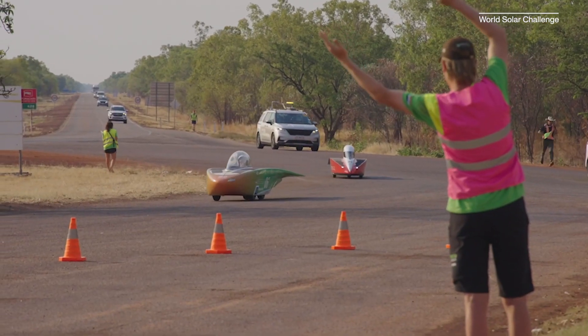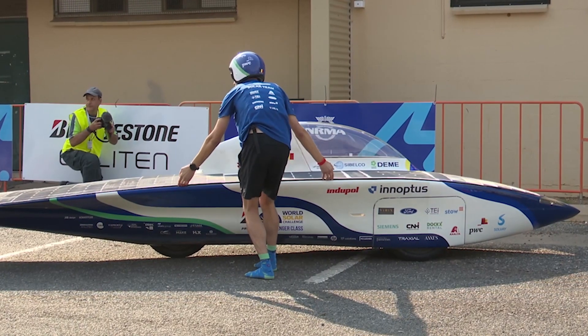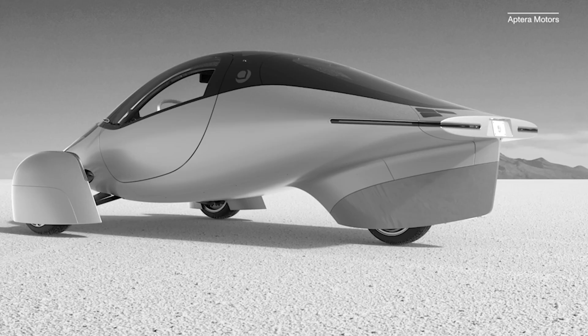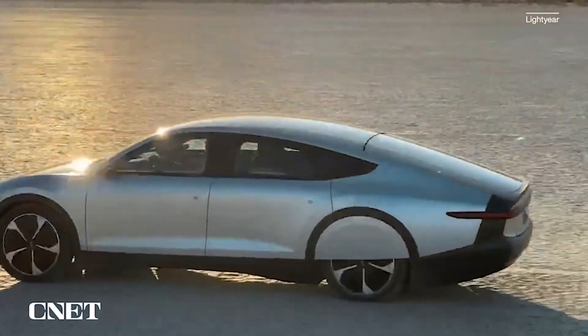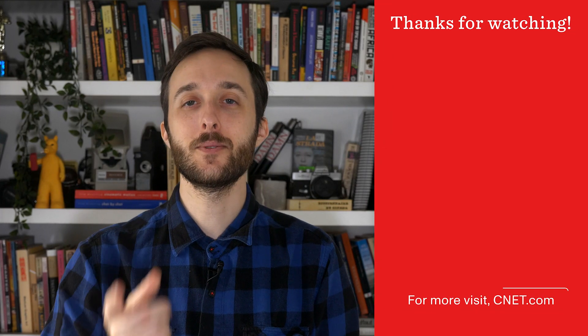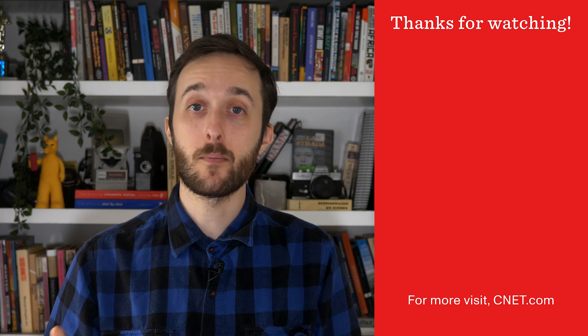As to whether solar-powered cars will become mainstream, that's a much bigger question. We'll have to see how the solar cars leading the charge — like the Lightyear Zero, the Sonos Sion, and the Aptera — deliver on their promised efficiency and convenience, and how they're received by drivers. What do you think of solar-powered cars? Let us know down in the comments. You can find more electric vehicle and renewable energy stories right over here. As always, thanks so much for watching.